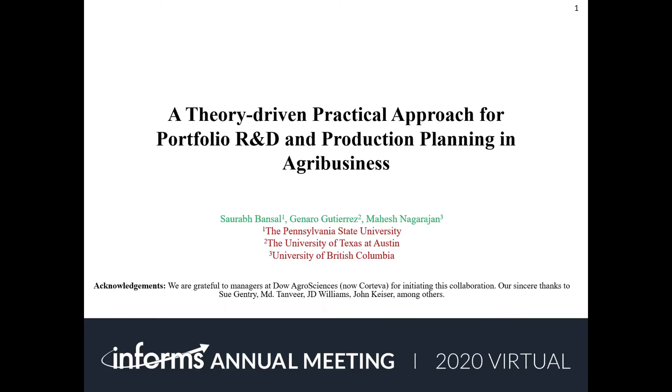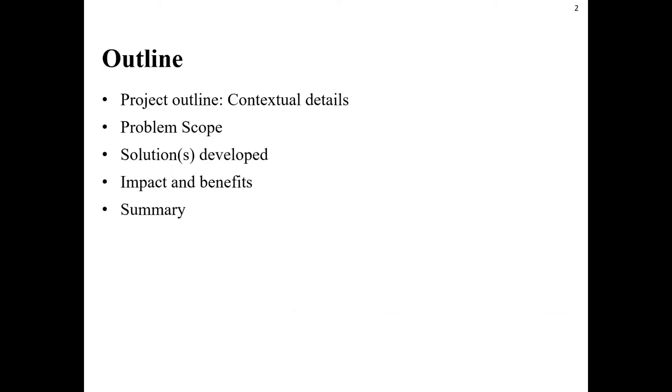Hello and welcome. My name is Saurabh Bansal and today I'm going to talk about a portfolio R&D and production planning project in agribusiness. This project is in collaboration with Dow AgroSciences and my co-authors are Hinara Gutierrez and Mahesh Nagarajan. I'm going to first talk about the contextual details of agribusiness that shaped the scope of this project and the solutions we developed, then talk about the impact and benefits of the solutions during implementation.